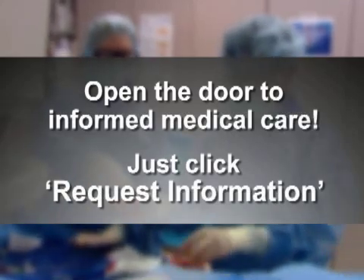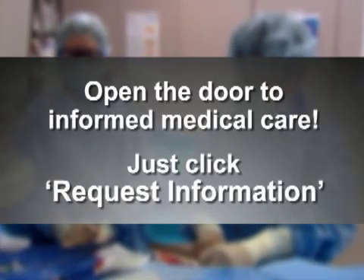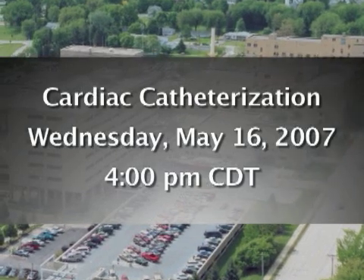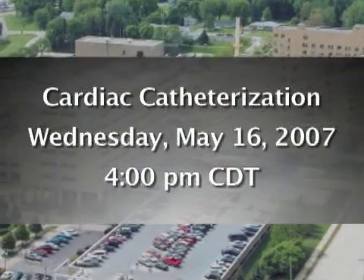OR Live makes it easy for you to learn more. Just click on the Request Information button on your webcast screen and open the door to informed medical care. Join us on Wednesday, May 16th at 4 p.m. Central Time for cardiac catheterization. We'll see you then.